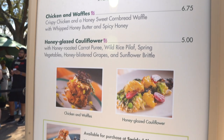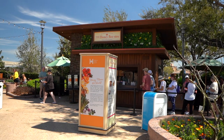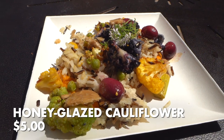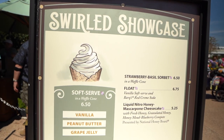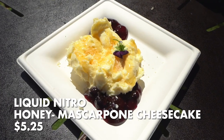We're here on our first stop at the Disney World Epcot International Flower and Garden Festival 2024 at the Honey Bistro. It's hosted by the National Honey Board and we are here. We got everything on the menu — their honey glazed cauliflower dish, their chicken and waffles, the honey peach cobbler freeze, and then a dish that's technically on their menu but you have to get from a different stall, which is the liquid nitrogen honey cheesecake. I'm very interested in trying all of these. This is our first stop. Let's get into it.